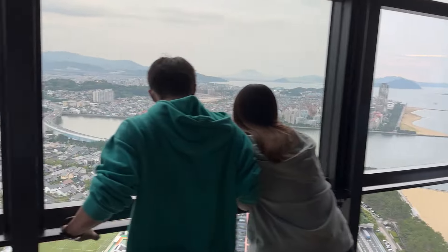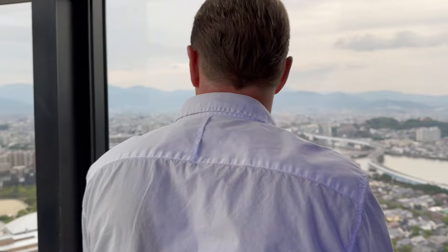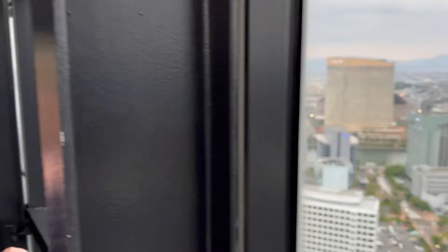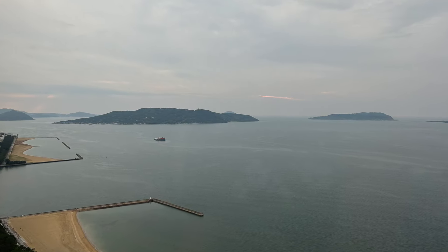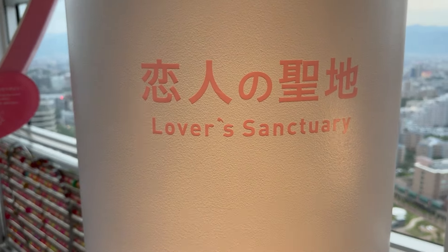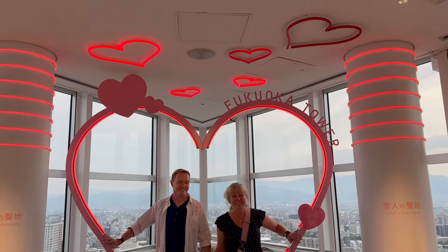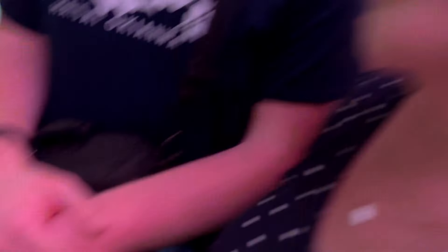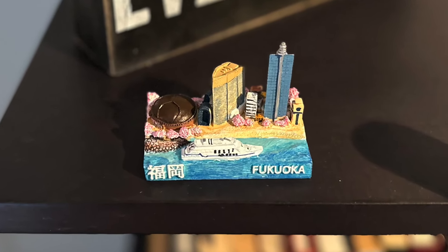It offers panoramic views of the city, with the Saifuri Mountains to the south and Hakata Bay to the north. Most people visit around sunset, but the clouds kept us from seeing that on this trip. While here, you can also take refuge in the Lover's Sanctuary, where you each touch the arch and join hands to find illumination. We noticed in the elevator that the structure is actually mostly hollow between the observation deck and the base. When you exit through the gift shop, you can buy a miniature cityscape like this one.